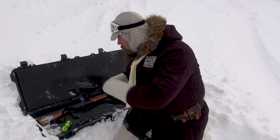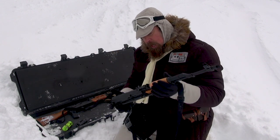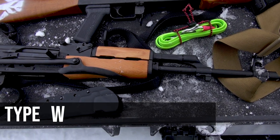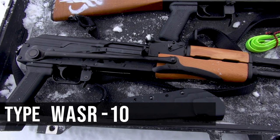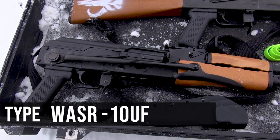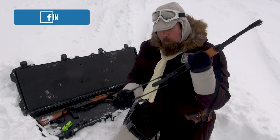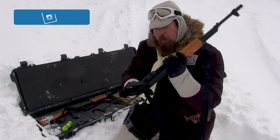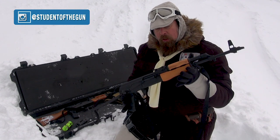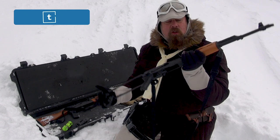We're going to sell them or trade them. We've got a blaster here — this is the WASR-10UF. You can see it's got a folding shoulder brace and a stabilizing shoulder brace. These are very popular with shock troops, with troopers that are mechanized and so forth.